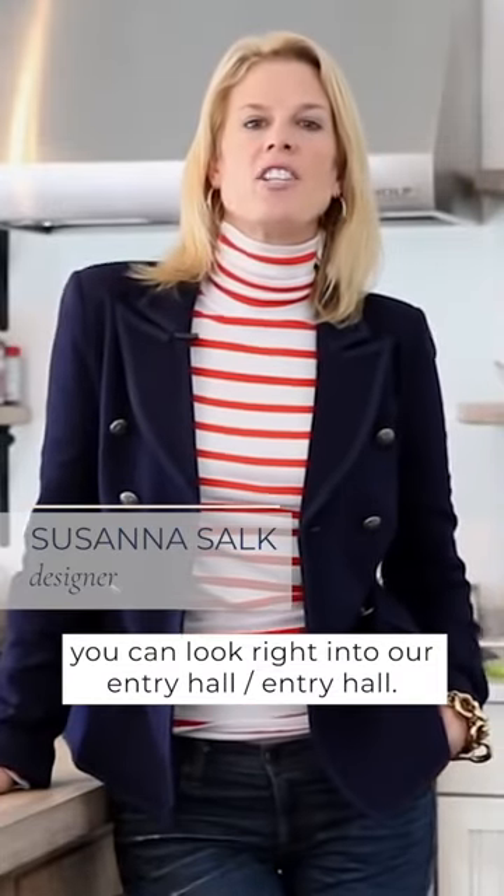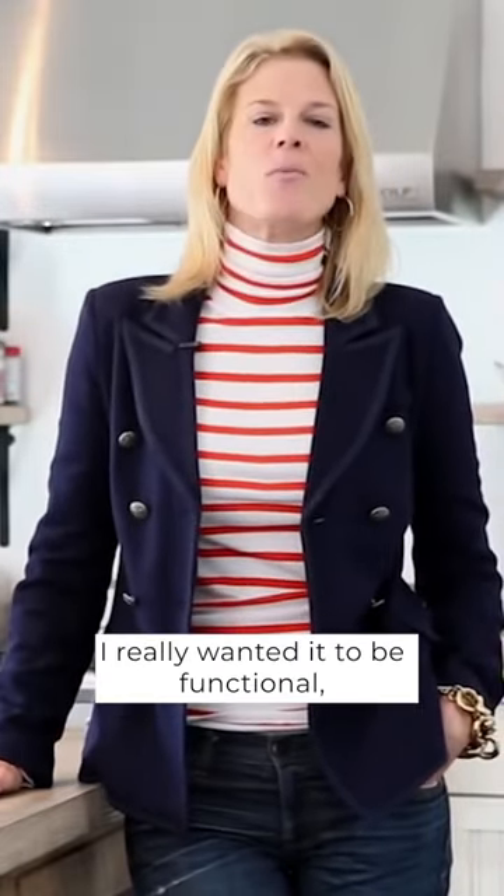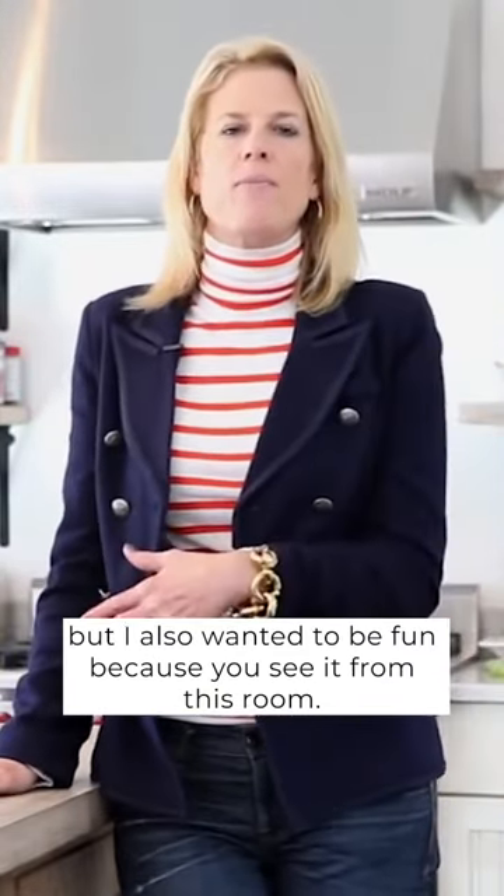In the kitchen you can look right into our entry hall. We use it a million times a day — it gets so much traffic between children and animals. I really wanted it to be functional but I also wanted it to be fun, because you see it from this room.